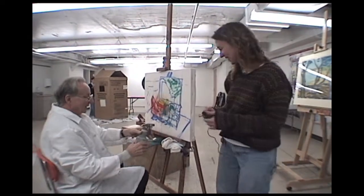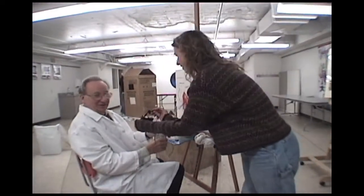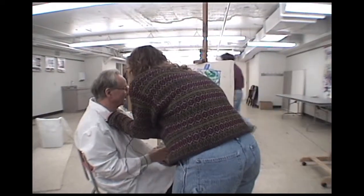Can I introduce you to Jim? Hi Jim, how are you? I'm going to do this real quick. Oh boy, I feel like a dentist.